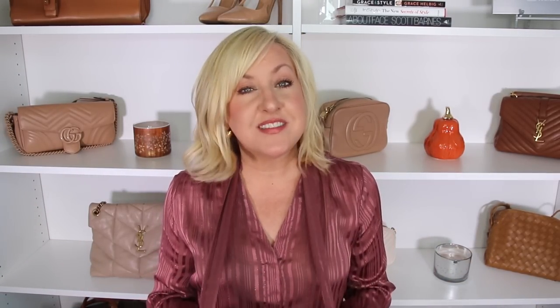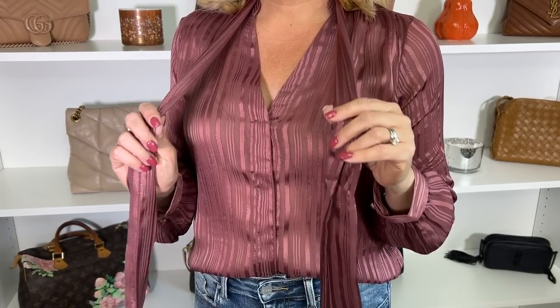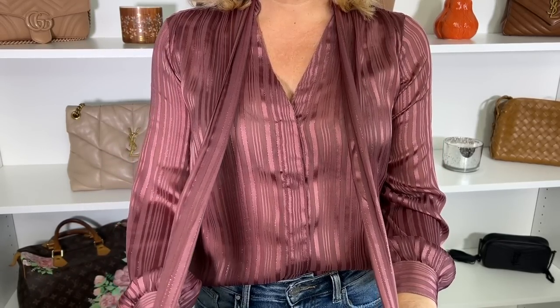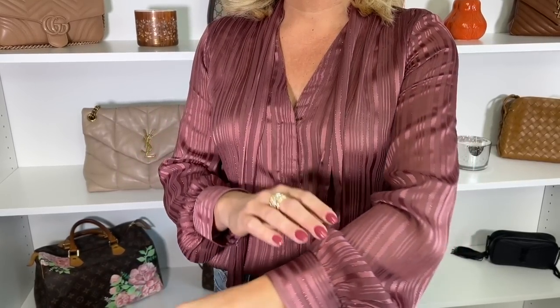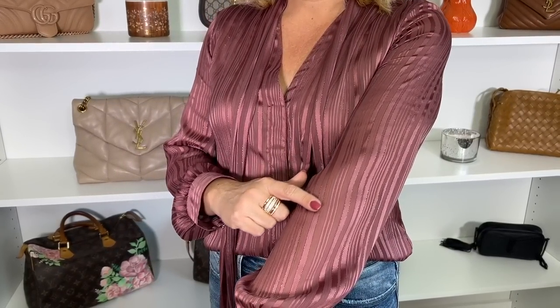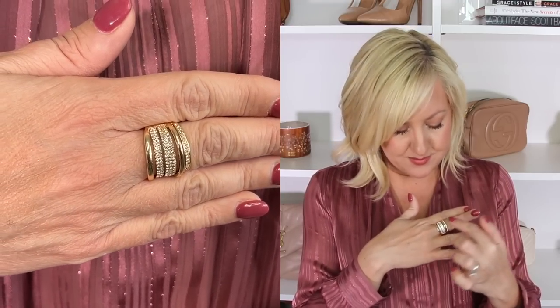I wanted to pop in and share what I'm wearing today. You may recognize this top from an Express haul — it's a tie neck metallic top with a slightly sheer but not see-through fabric and beautiful metallic detailing, making it perfect for a special event or holiday. The tie neck is removable. For jewelry I'm wearing a chunky crystal statement ring and cute chunky huggy earrings, also from our Express haul.